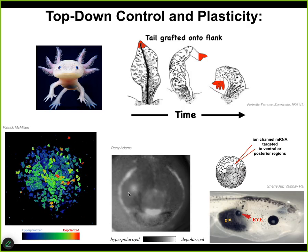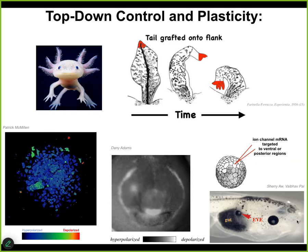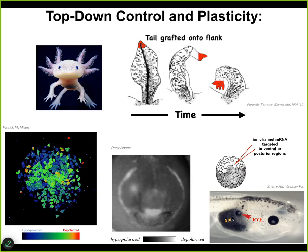Having figured this out, we can take this bioelectrical state and induce it elsewhere. We don't do this with applied fields or magnets or waves — we use molecular pharmacology and optogenetics to open and close specific channels. We can take a region that would normally be gut and say it should be an eye. We inject some RNA encoding a specific ion channel that induces the bioelectrical pattern that just says 'make an eye here.'